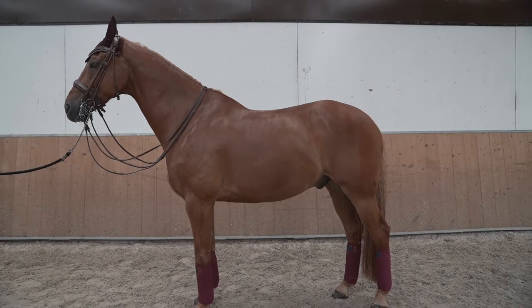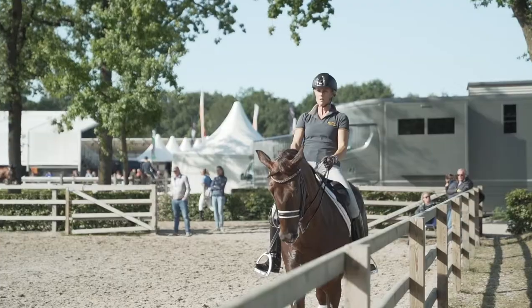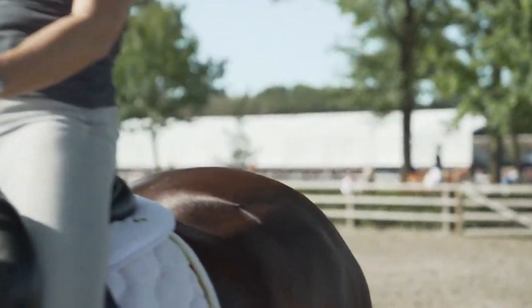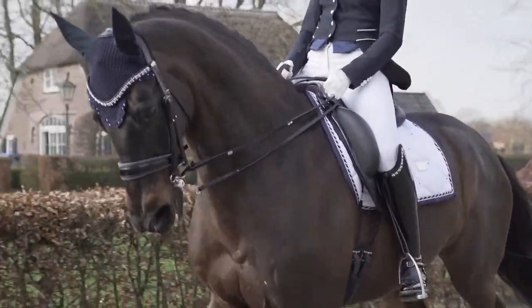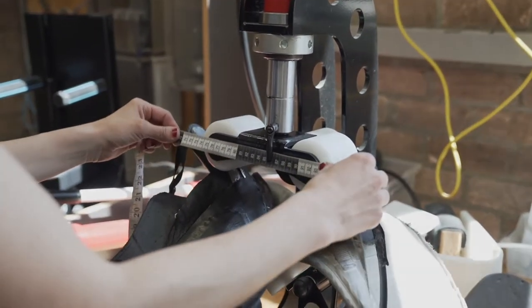Matching the shape of the saddle tree to the horse's general structure can help make the horse more comfortable and increase the connection the rider has with the horse. When you try different models you can find out which one is best for you and your horse, and with a personalized service you can be assured the perfect fit for the lifetime of your saddle.